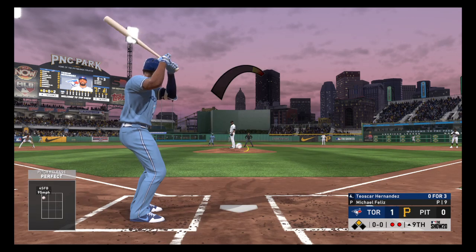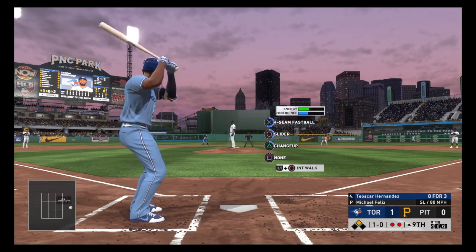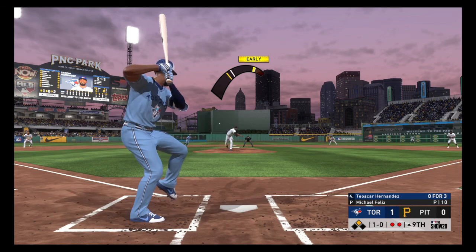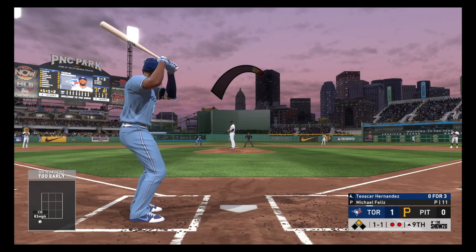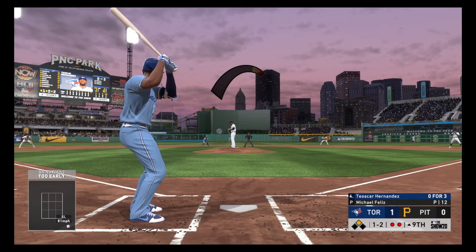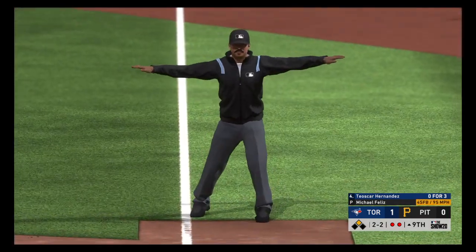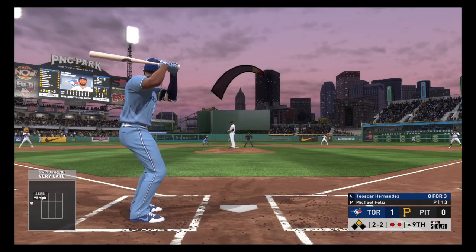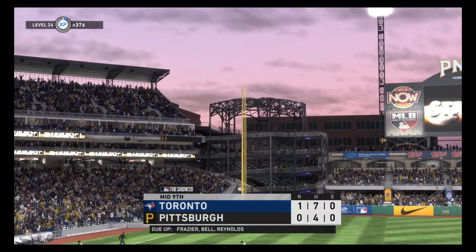Strutting forward: DH Teoscar Hernandez, trying to add some padding to their lead with that run at second base. Ball and no strikes. He pulled the string and had him way out in front — ball and a strike. That pitch had the look of a fastball, straight changeup, and the bottom fell out of it. Fooled him badly. One and two. He hits middle of the order for a reason — it only takes one swing. Tried to hold up, appeal to first, no swing — ball two. Two and two. Struck him out — remains a one-run lead as they head in for their final set of swings.